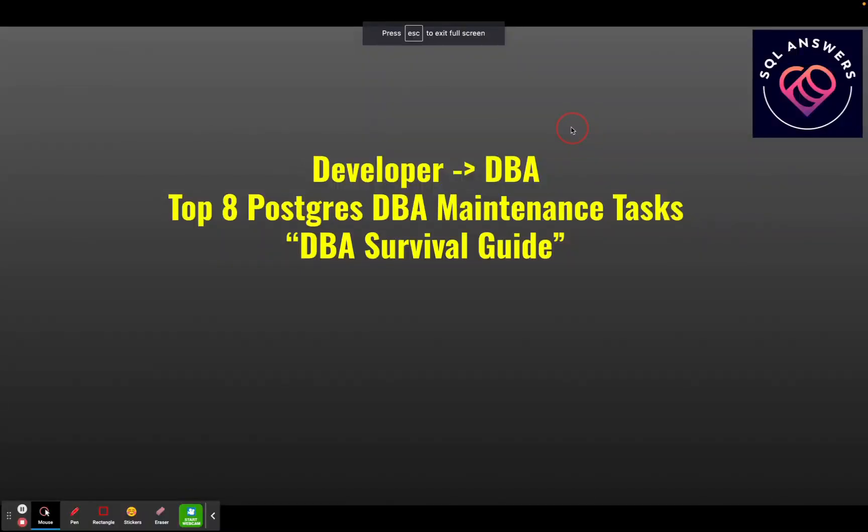Today's video topic comes from a channel subscriber. The question was: I'm doing a lot of Postgres development. I've got an application getting heavy usage of Postgres and I want to make sure I'm doing everything right. I'm coming from a developer's background and I'd like to know what are some of the necessary and critical DBA maintenance tasks for Postgres.